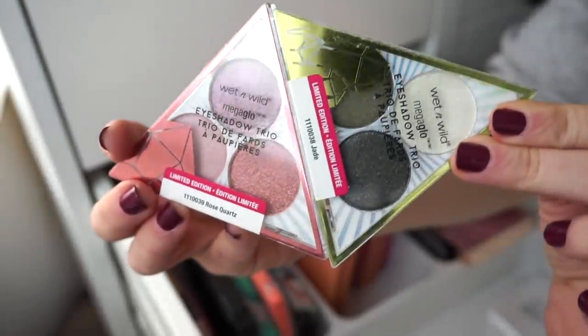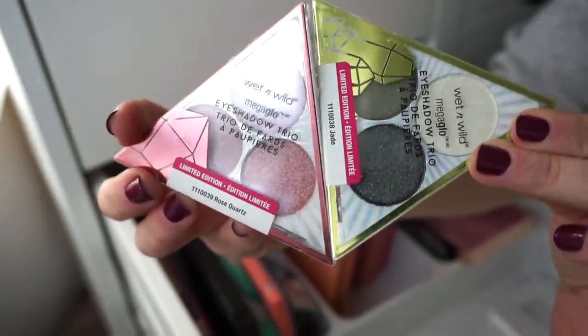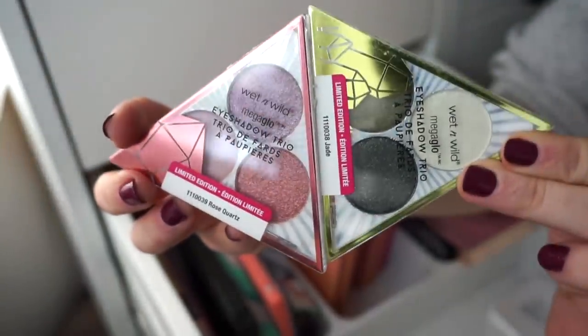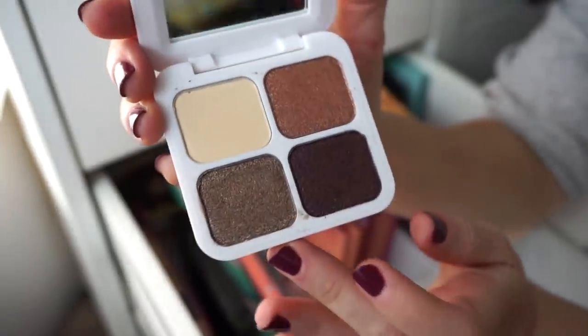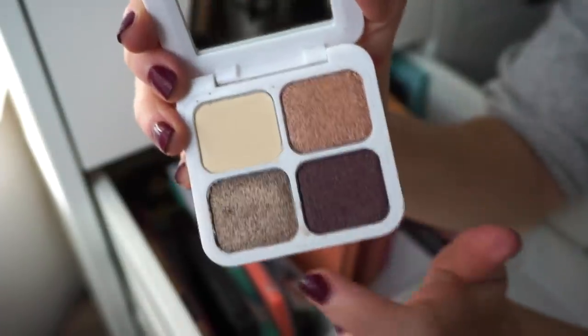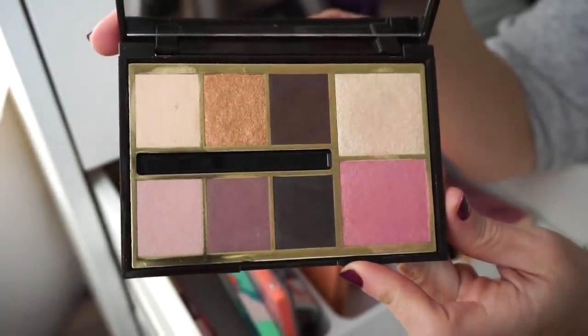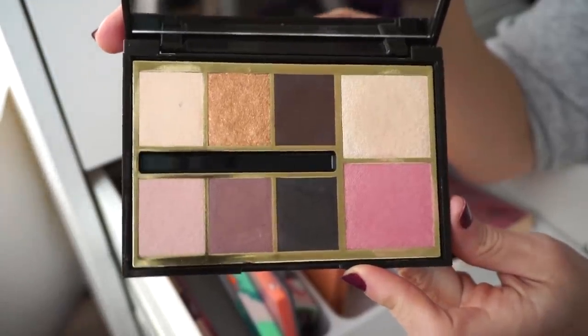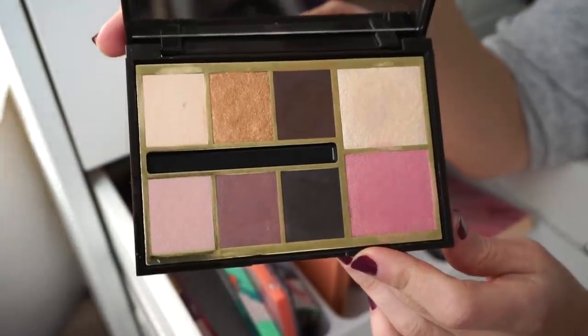I then have two little Wet n Wild palettes that were limited edition — cute at the time but I think I'm kind of over them, declutter. I also have this palette from Models Own — a nice quad but we only get one cream matte shade and three metallics — declutter. Then another Jouer palette — I really wasn't vibing with this one at all. I do not like how these perform; for some reason they just weren't working out well — declutter.